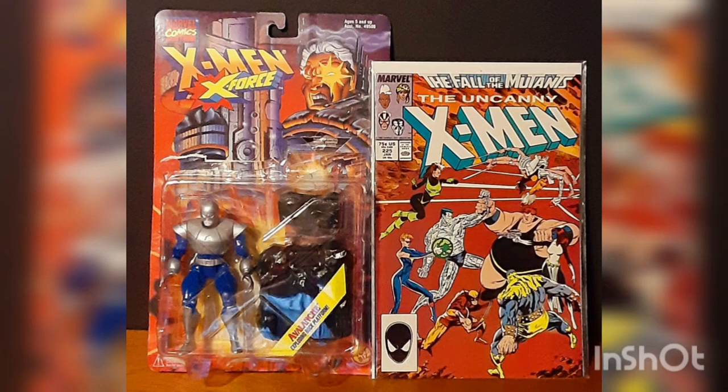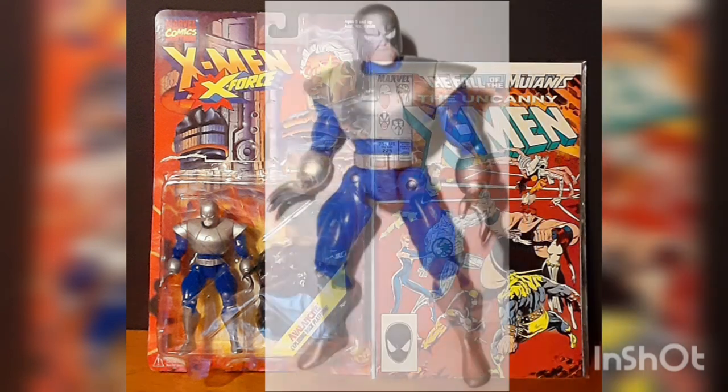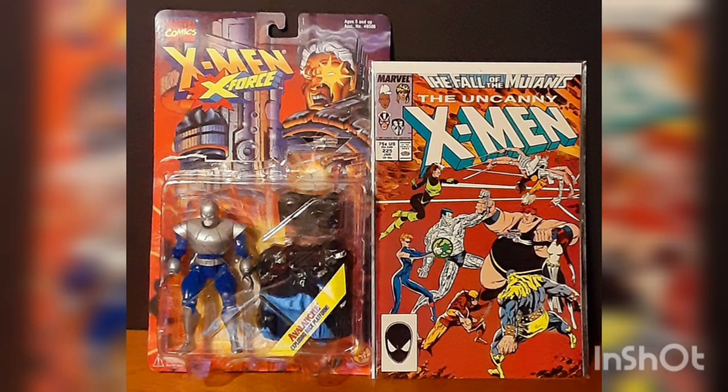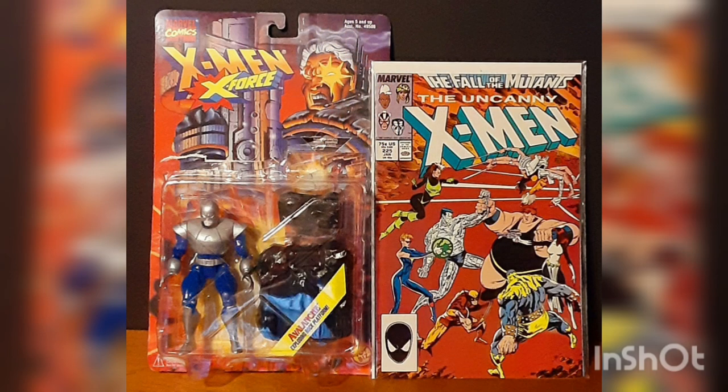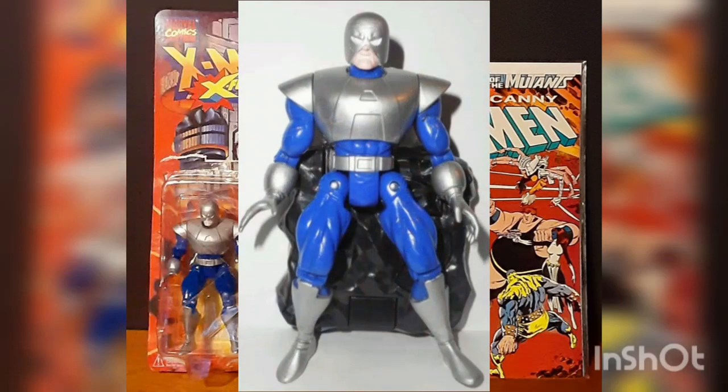Now operating largely on his own, or in the company of his close friends and allies the Blob and Pyro, Avalanche strikes not so much out of hatred for normal humans, but from a desire to make a profit. This vintage figure from the hit 1990s X-Men animated series stands a full five inches in height and is part of the Marvel Comics toy line.